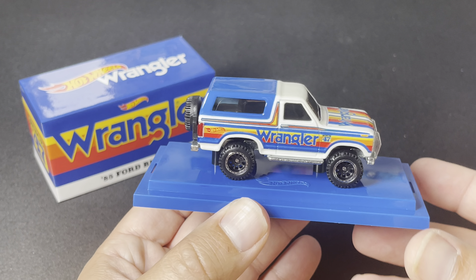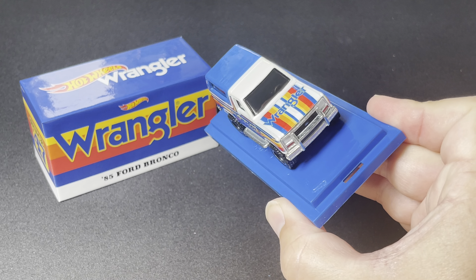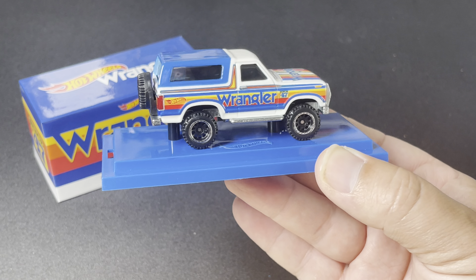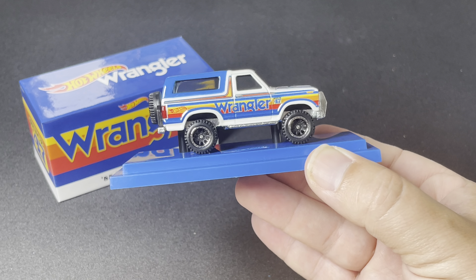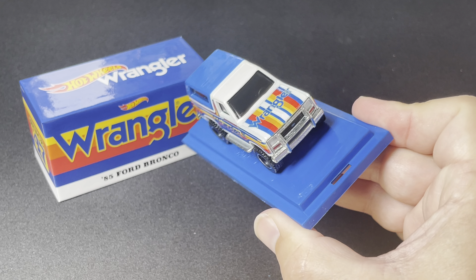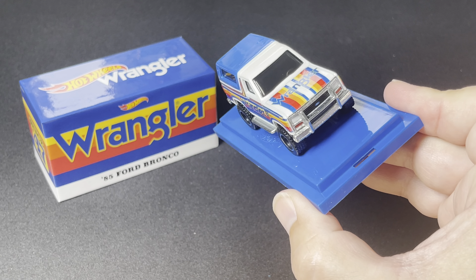Bronco popularity has obviously soared in the last number of years, and this collab is definitely a cool piece. I know it got leaked a while back, so this isn't anything new for some collectors, but it is new in that you can officially buy it now. Make sure you check out Mattel Creations tomorrow. These collab pieces always tend to sell for a little more down the line, especially if you're one of those collectors who likes to retain or grow value.